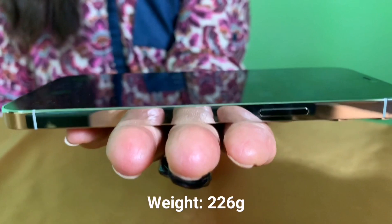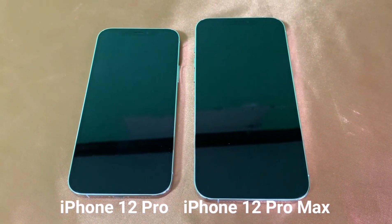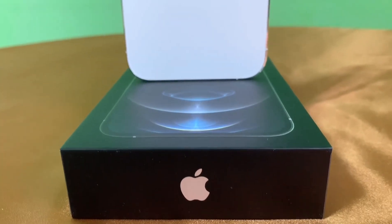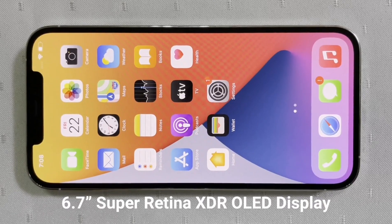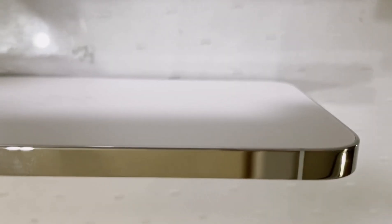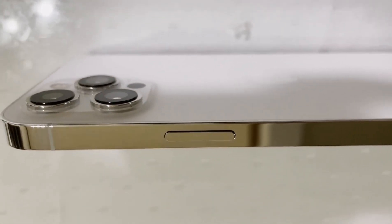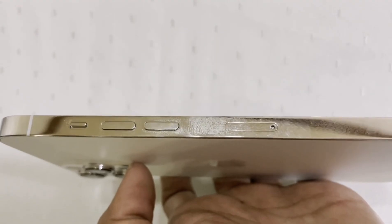Now let's check out the iPhone 12 Pro Max. Look at that — it's really big and really heavy. Take a look at the size comparison of the 12 Pro and 12 Pro Max. The iPhone 12 Pro Max is the biggest iPhone ever made. The 6.7-inch display is the largest screen ever on an iPhone.